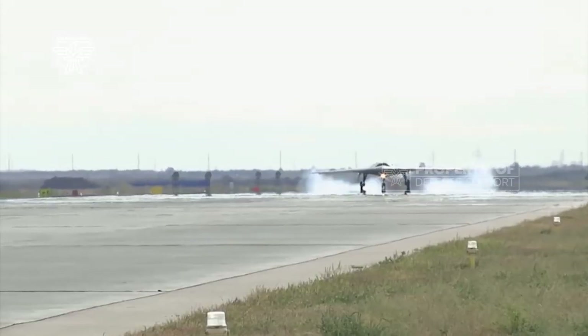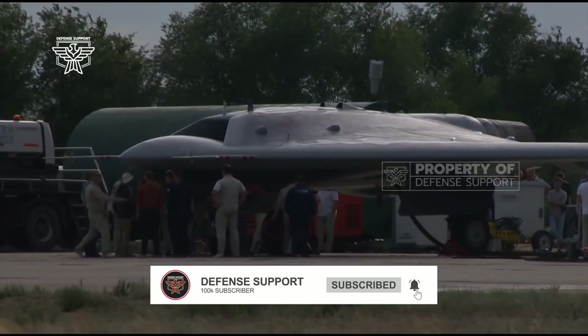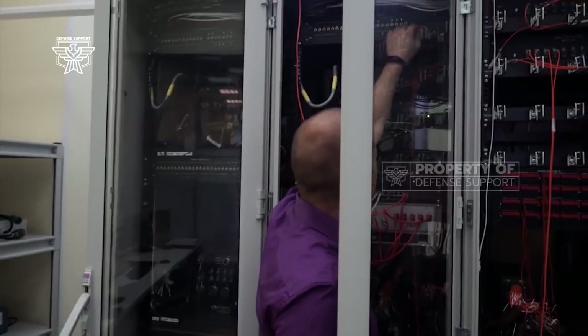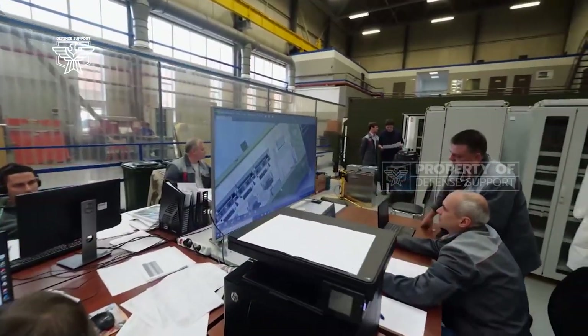The S-70 can thus be effectively operated in MUMT formations. NATO also predicts that the S-70 UCAV may be paired in a MUMT role with the Russian PAK DA strategic bomber, which is currently being developed and also applies stealth technology.